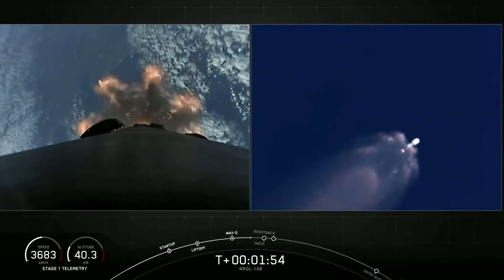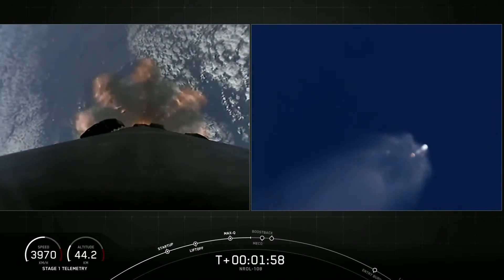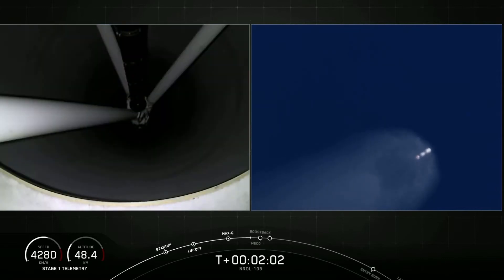A reminder: we won't be broadcasting the fairing deploy at the request of our customer, but we should get audio confirmation of it. We're about 15 seconds away from the first of those five events — main engine cutoff.